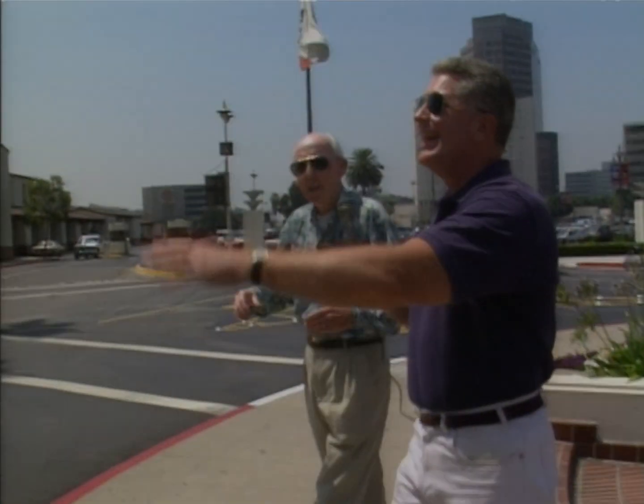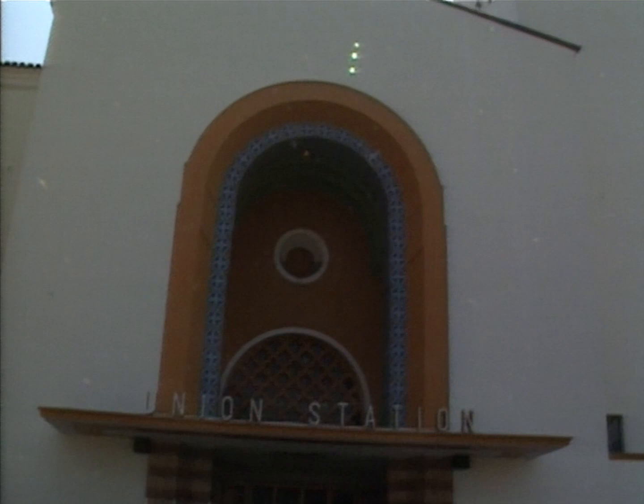Look at it now. Let's just get a shot of the front of it, because just with the two palm trees there and the architecture, it just yells out Southern California, doesn't it? Absolutely.